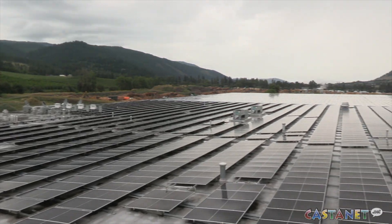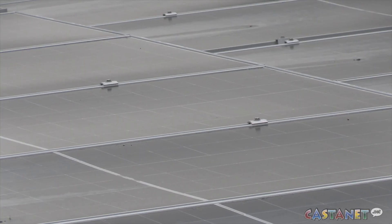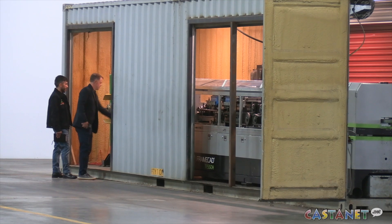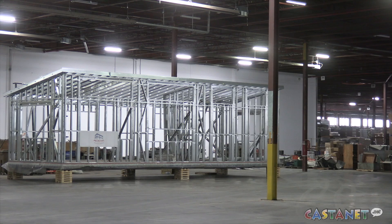The array of solar panels is as big as two football fields and features 2,460 high-efficiency panels. The panels sit on top of the Okanagan Eco-Industrial Park Coldstream, providing 25% of the current power needs, equivalent to powering 150 homes.